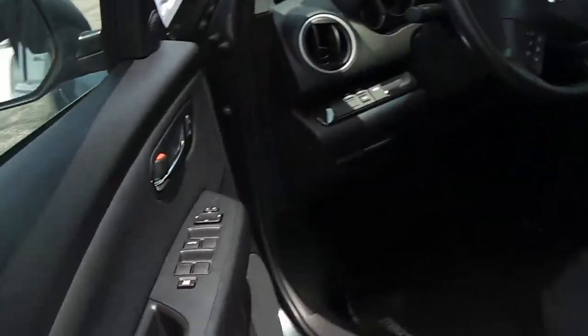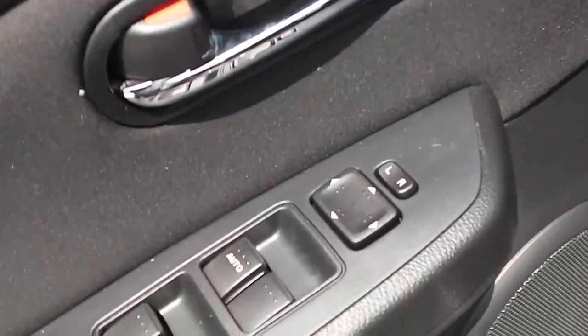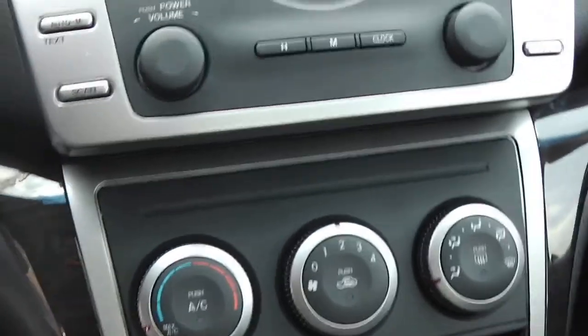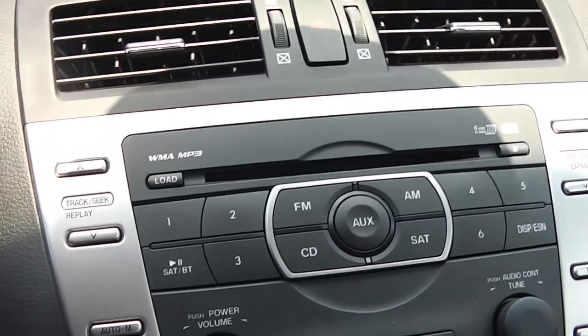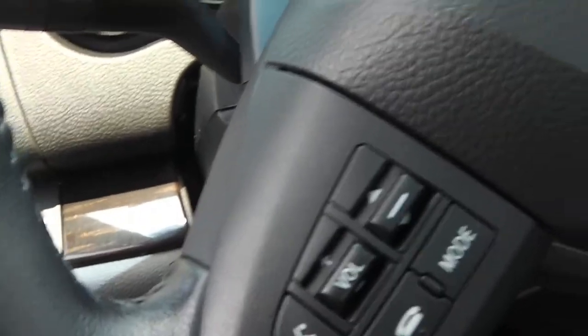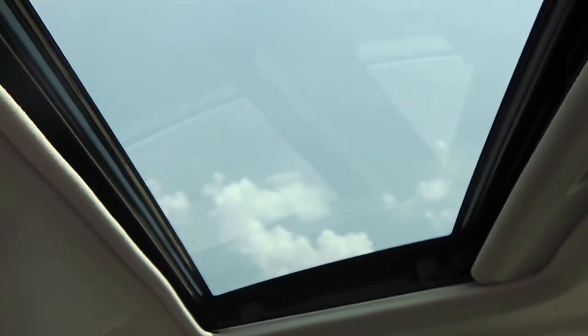Look at the inside on the driver's side door — you got the power locks, power windows, and power mirrors as well. Got the two-tone cloth interior. Right here showing it's the automatic with temperature controls, and you also do have a CD player. On the steering wheel you got the cruise control and the volume and radio station controls as well. Does come with a sunroof.